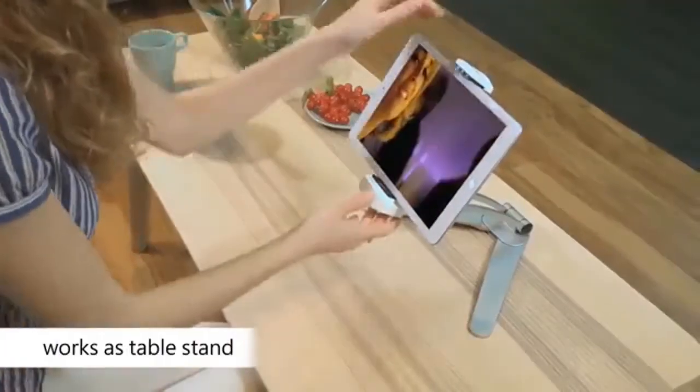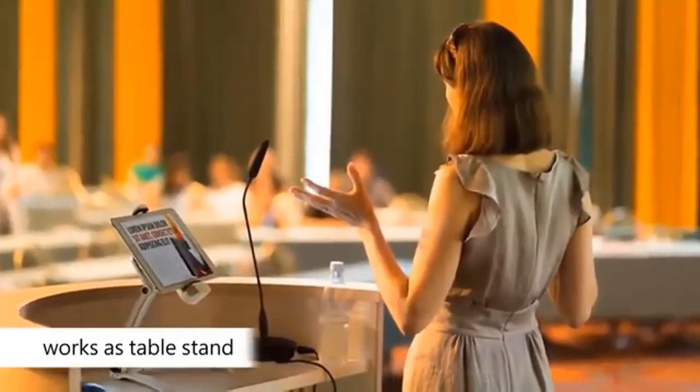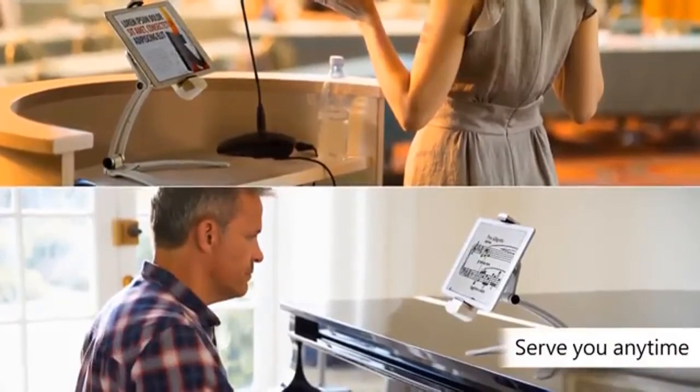The stand erects firm by itself on any surface. The tablet holder is perfect to use anywhere in the house or on vacation. Its possibilities are only limited by your imagination.